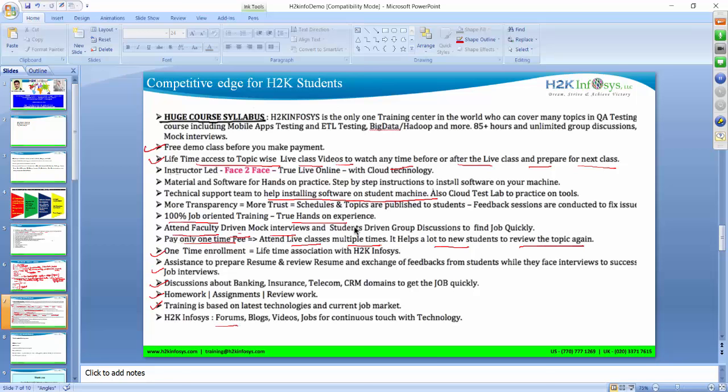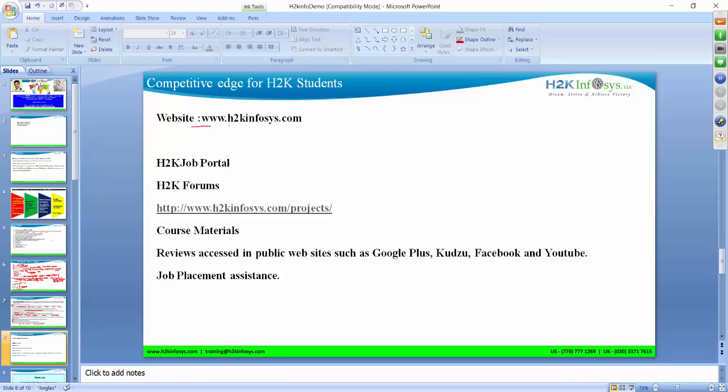At H2K Infosys, we have forums, blogs, videos, and job listings for continuous engagement with technology. On the H2K Infosys website, you can access all these resources to stay updated. You can check reviews on Google Plus, Goodz, Facebook, and YouTube, and verify instructor quality. We provide job placement assistance. If you have any questions, I'd be glad to help. Thank you.